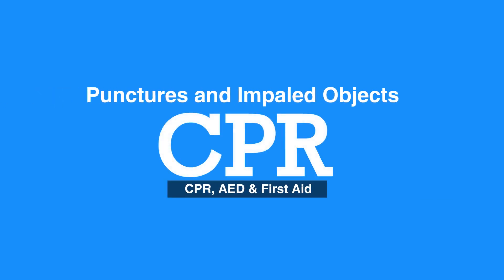Welcome to the lesson on punctures and impaled objects. In this video, we will discuss how to handle cases of punctures and impaled objects.